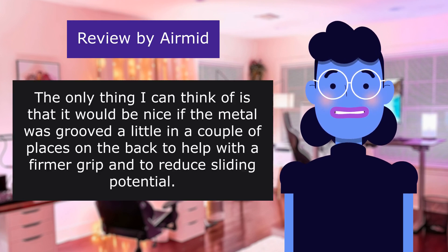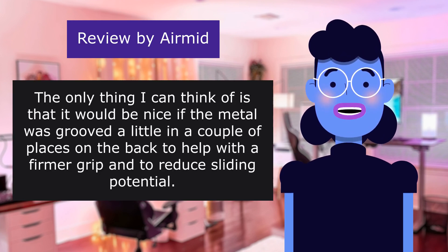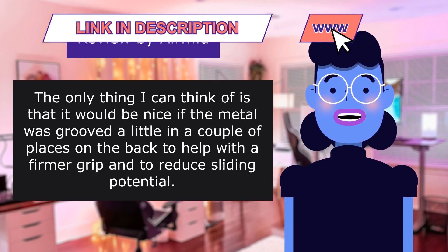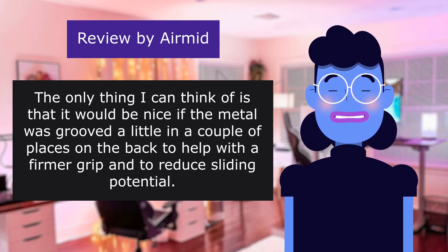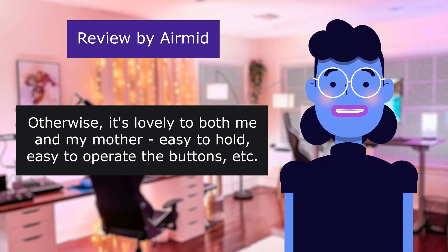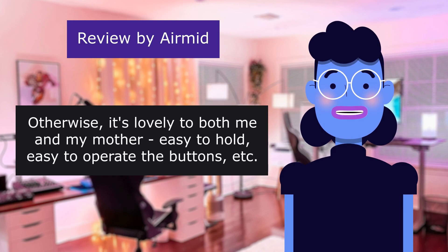Shape — I love it. The only thing I can think of is that it would be nice if the metal was grooved a little in a couple of places on the back to help with a firmer grip. Otherwise it's lovely to both me and my mother — easy to hold, easy to operate the buttons, etc.